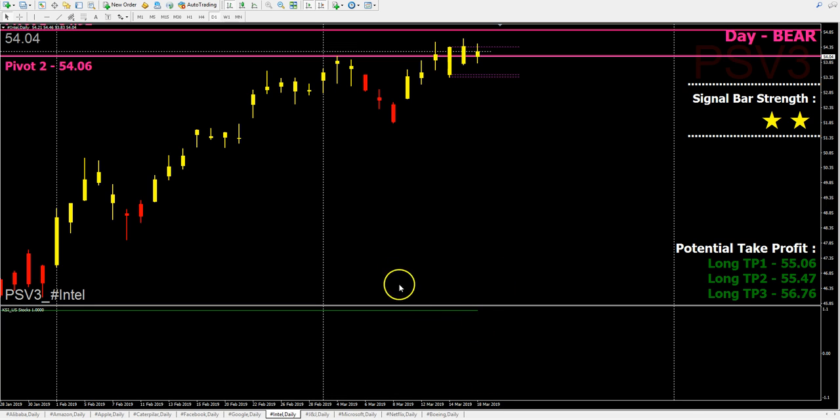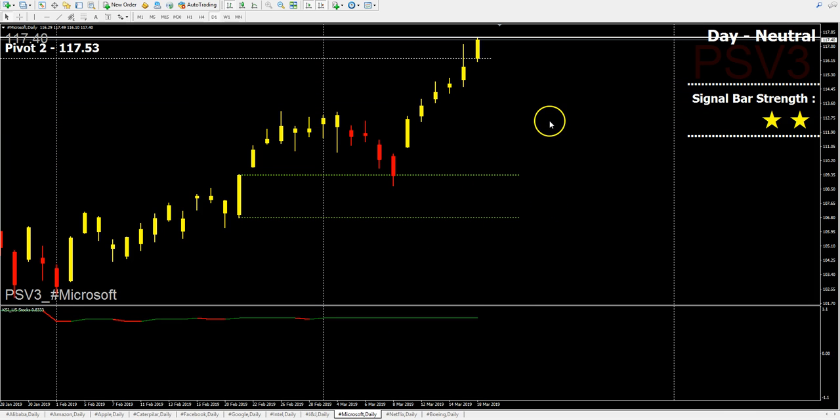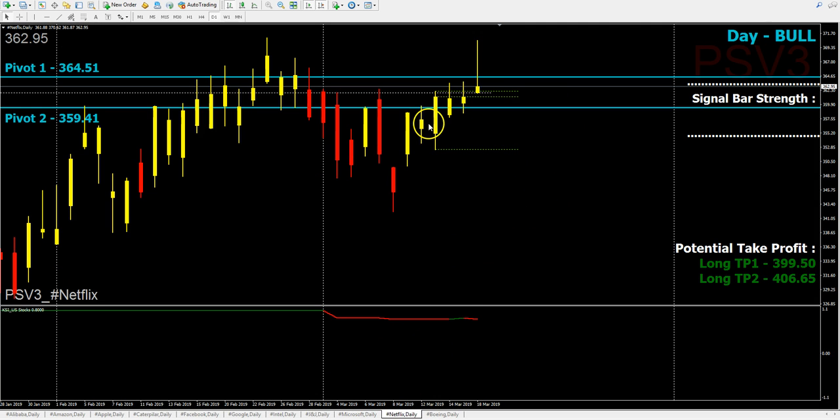KSI is still green for Intel, but there's a red candle and no color change. For JNJ, still concentrate on the short side tonight. For Microsoft, KSI is green with no color change yet on the daily chart, so still concentrate on the long side.